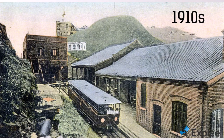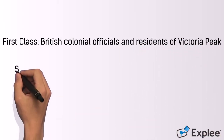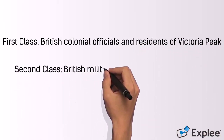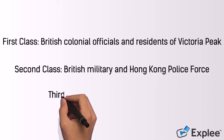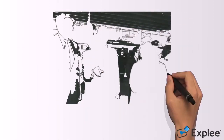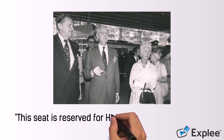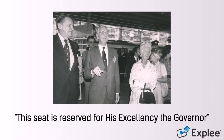In this period, the Peak Tram was divided into three classes. First class: British colonial officials and residents of the Victoria Peak. Second class: British military and Hong Kong police force. Third class: other people and animals. There were two seats reserved for the governor and his wife of Hong Kong. This seat is reserved for His Excellency the Governor, as an honour to the British Hong Kong Governor. Obviously, the class concept has been demonstrated through the seat arrangement of the Peak Tram in old days.